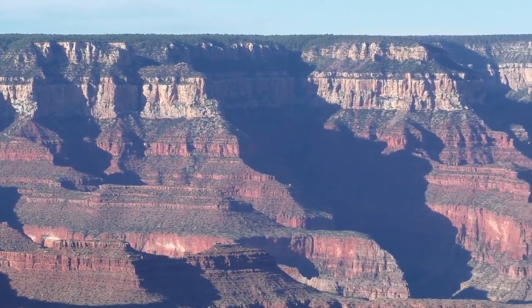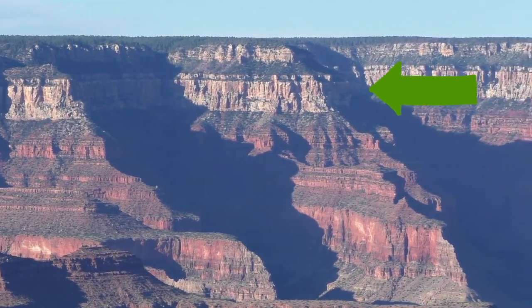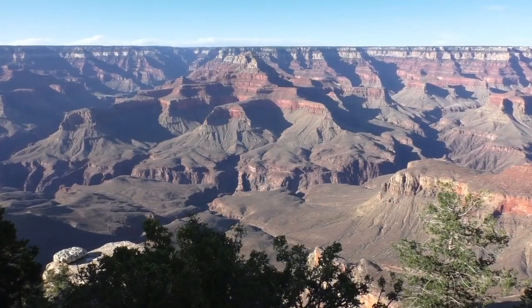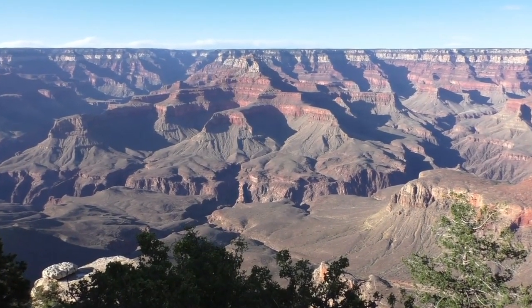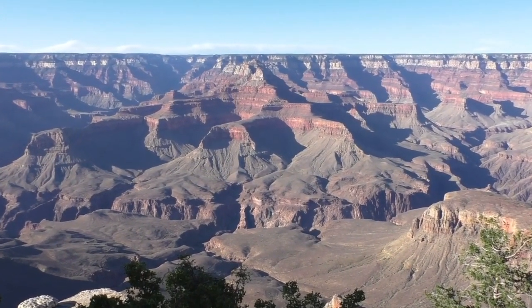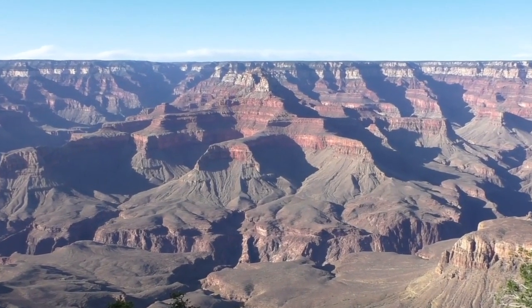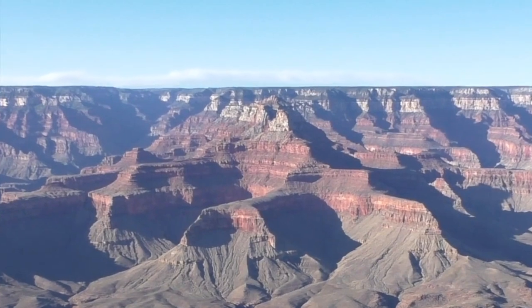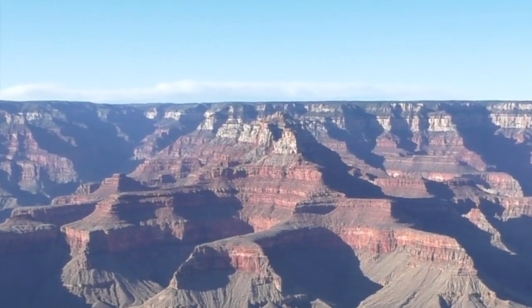Can you see the tan layer of rock just below the rim of the canyon? It really stands out, doesn't it? It looks like a bathtub ring along the edge of the canyon. That's a sandstone layer. What does its name tell you about what it was made from? If you could rub it with your fingers, what would it feel like?